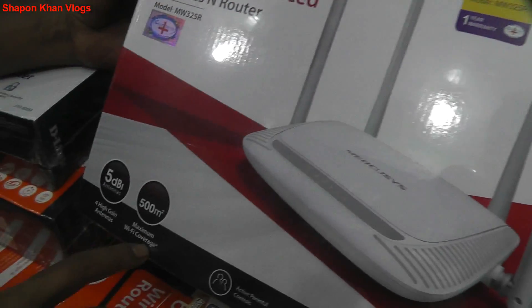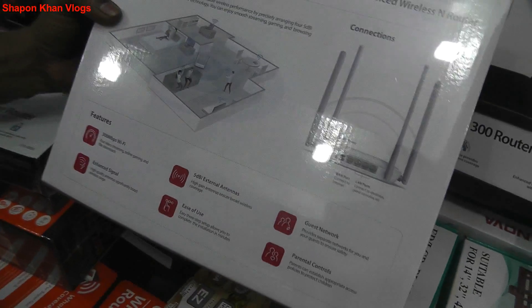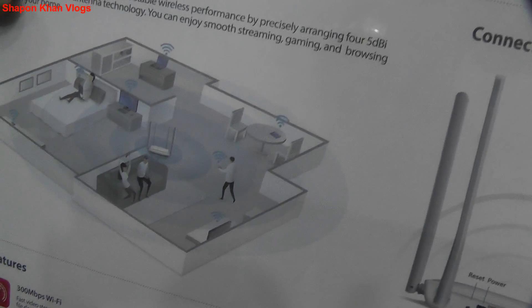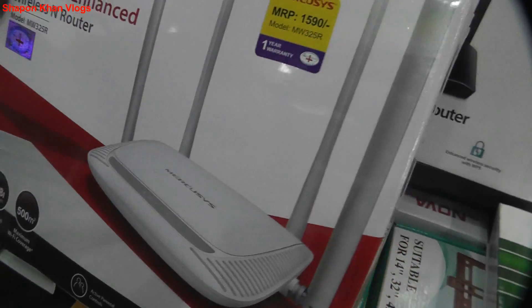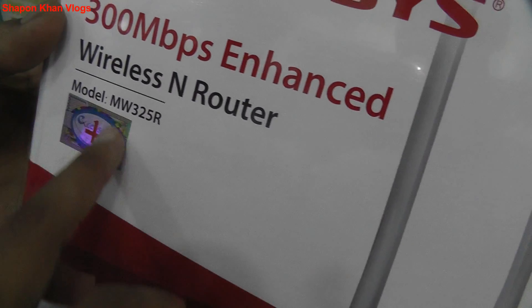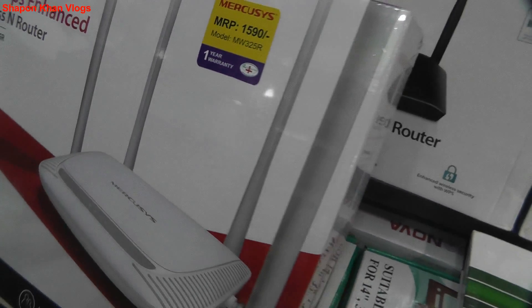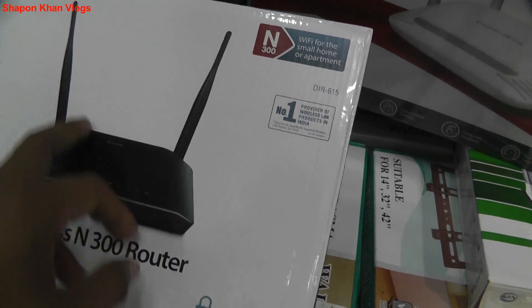It has maximum Wi-Fi coverage on the same meter square. It has the total power of the network. It is 3500, and the warranty is 1.5mm warranty. This is original — you can see the logo, this is the original logo. So it is 3500. This is the warranty. You can see the D-Link brand of the router.